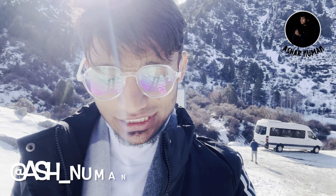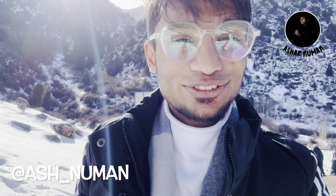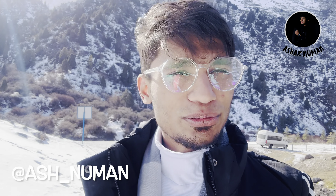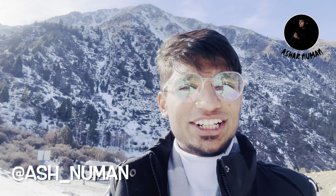Without wasting any time, let's go to that waterfall. We will take some photos and short videos as well, since we are also focusing on shots. I'm uploading content on Instagram Reels also. If you have not followed me on Instagram, follow me — it's 'ashnuman'. There is a link in the description, and you can see my ID in the video down here on the left. So let's climb up to the waterfall.